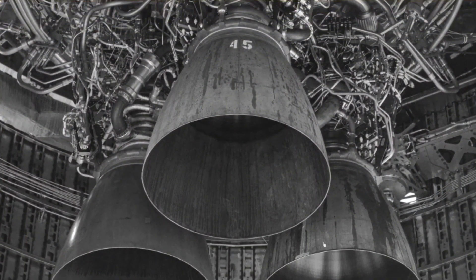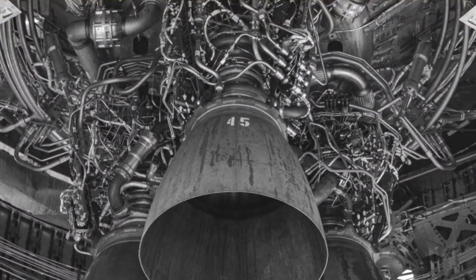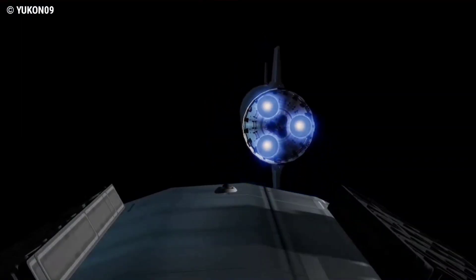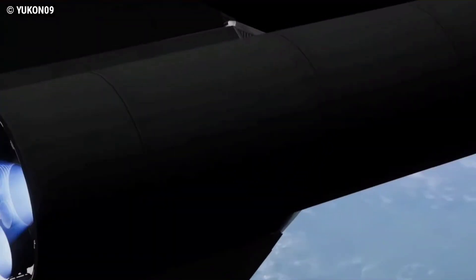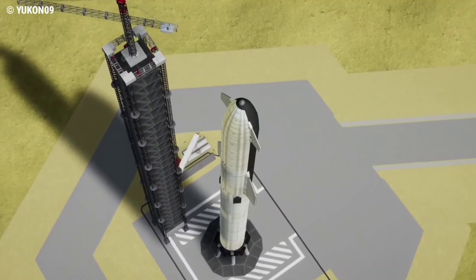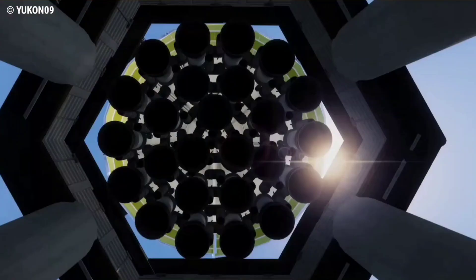Raptor 2.0 is the post-iterative development version of Raptor. In September 2019, SpaceX stated their current plan was to use Raptor 2 for the three center-level engines on the Starship second stage, and also for all booster engines — both those that gimbal and those that do not.